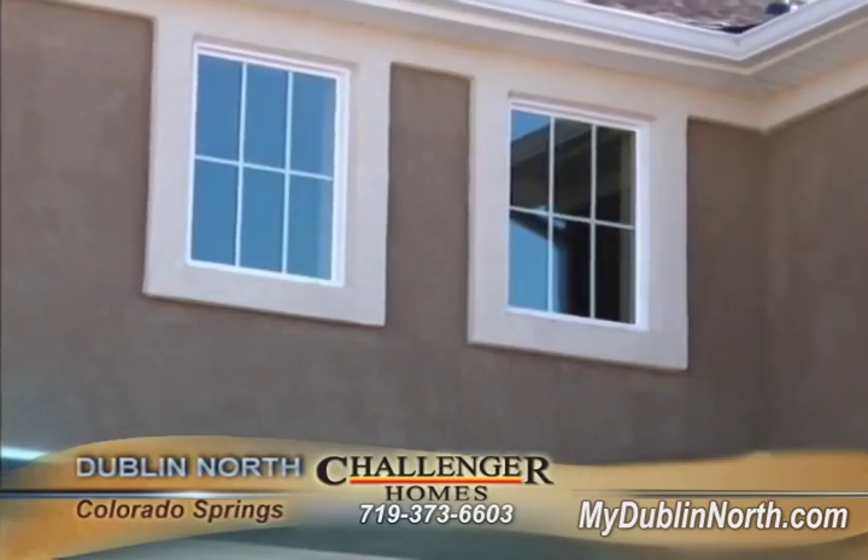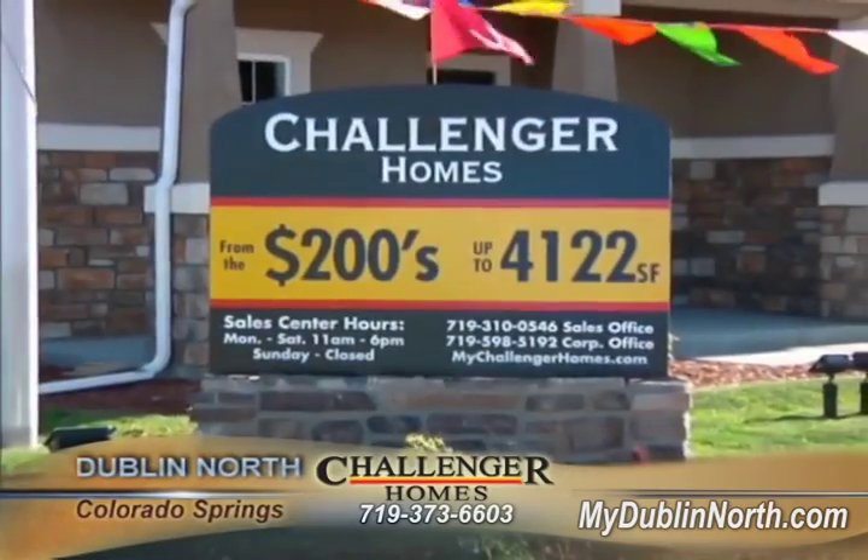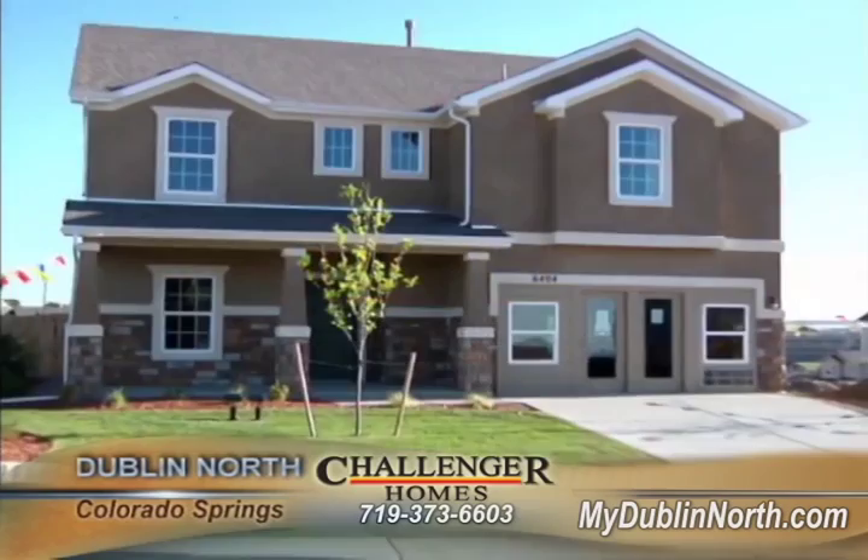Not only do I work for Challenger Homes, I also have built a Challenger home. So come visit us at our Dublin North community so you can experience exactly what my family experienced — how Challenger Homes really does make life better one home at a time.